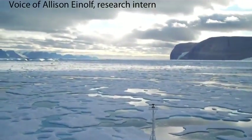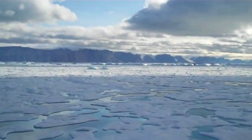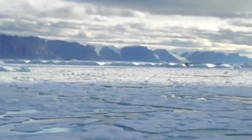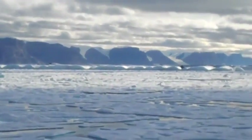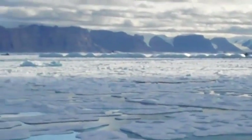Up ahead is the fjord. To the left, which is north, you can see the edge of the ice island — I'll just zoom in on that for a bit. And you can also see in the background some of the tributary glaciers that feed into Petermann Fjord.